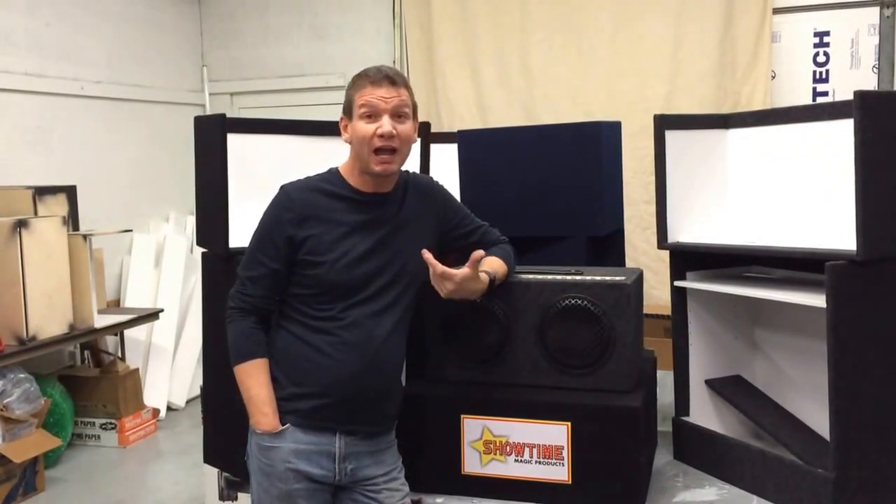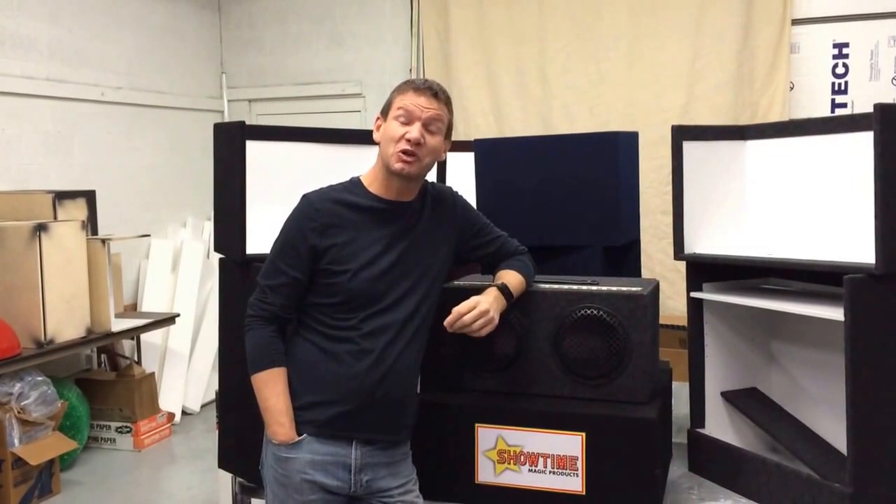Do you use a rabbit in your show? I have for over 20 years, and I've always found it a problem that those cheap, flimsy pet taxis fall apart after six months or a year. I don't think that's really a great way to take your best friend and most important performing partner to a magic show. On top of that, every time you walk in the door with one of those, everybody knows you've got a rabbit.